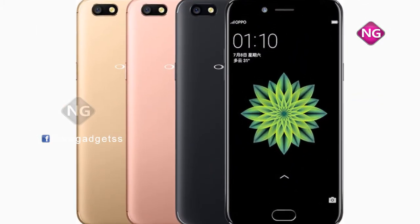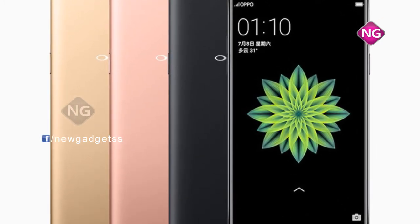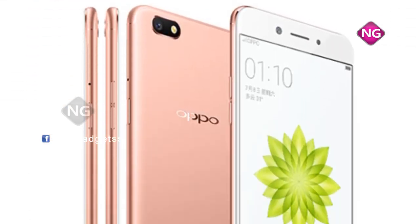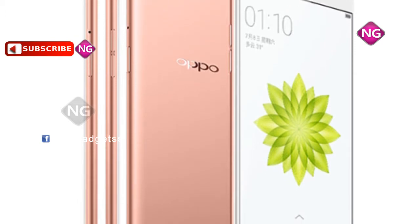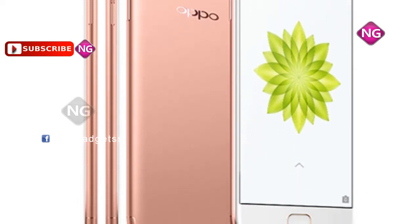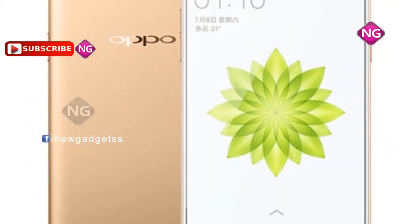Oppo A77 was released in May 2017. This smartphone comes with a 5.50 inch touchscreen at 1920 pixels. The Oppo A77 is powered by a 1.5 GHz Octa-Core MediaTek processor with 4GB of RAM.